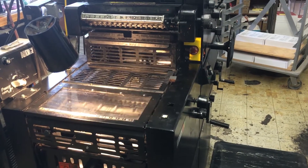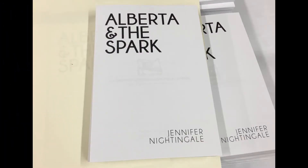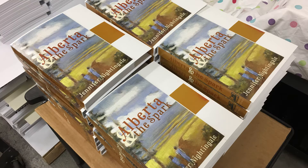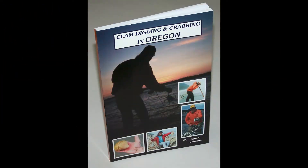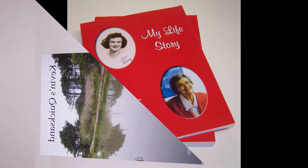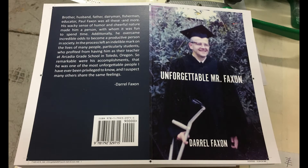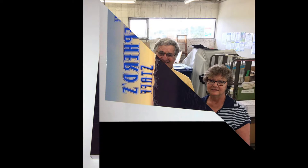Pioneer Printing has the equipment and expertise to take your book from your plain text files to a well-designed and attractive softcover book ready to be displayed on any bookshelf. We will work with you to decide upon page size, font usage, design style and page count. We can even provide cover design and artwork services to give you a book that is both functional and attractive.